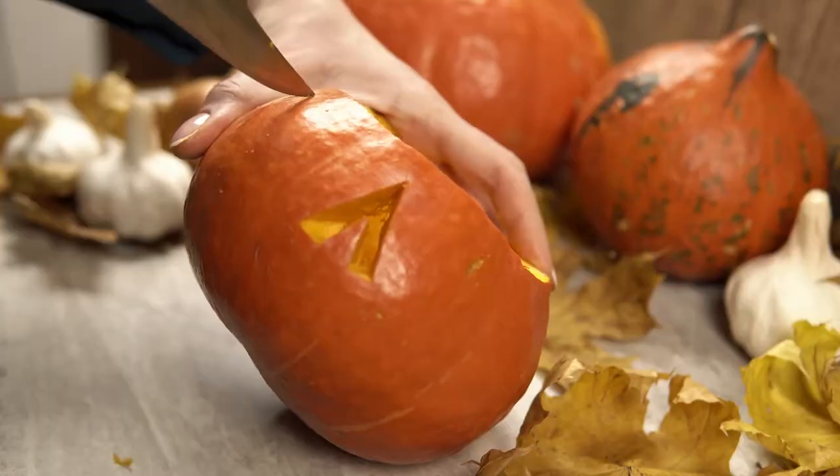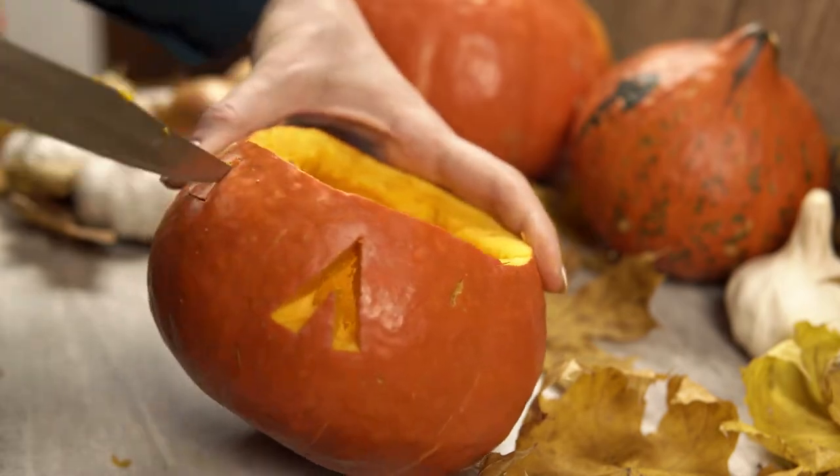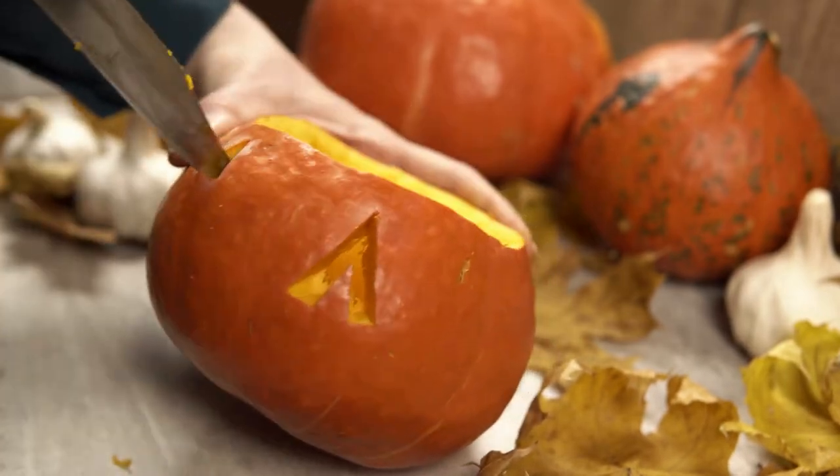As we all know, jack-o'-lanterns are mainly made from pumpkins. Way back in Ireland, they would actually carve out turnips and beets and put faces into those vegetables before we started using pumpkins as what we all know as jack-o'-lanterns. So the actual history of the jack-o'-lantern came from Ireland.